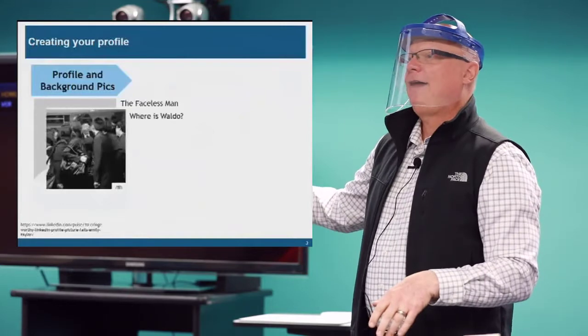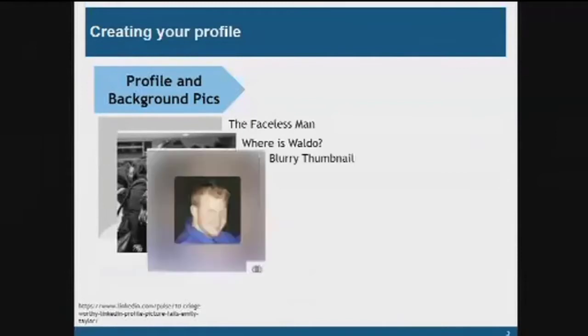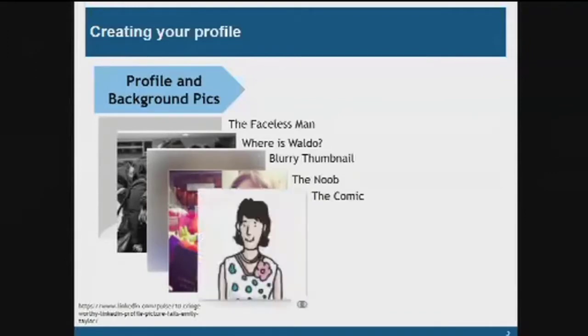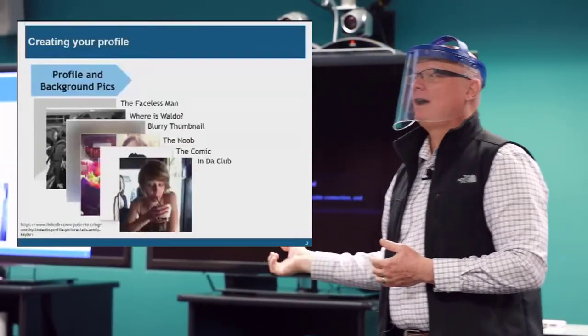The second mistake is having your picture but you're in a big group of people — which person am I supposed to look at? An old blurry thumbnail is also not good. Then there's what I call the 'noob' — a picture of you in action somewhere. Another common one is a couple photo where you've cropped out your ex. There's also the comic, and the worst is a party photo. Take the time to do a professional picture when you start.